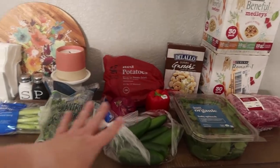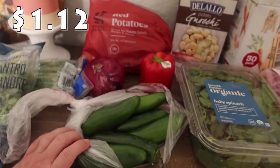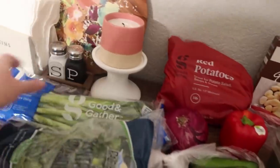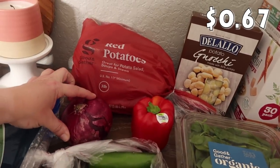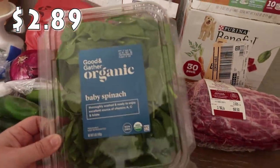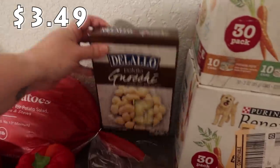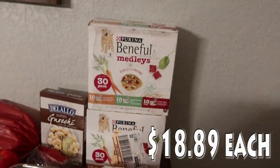Mainly just produce here. I got some cilantro for the salsa as well as jalapeños — there are six in here, look how big and humongous they are. I cannot wait — I haven't made this salsa in a while and my mouth is watering for it. I also got some green onions for the salsa, a red bell pepper for a meal, a red onion for a meal, and a three-pound bag of red potatoes.